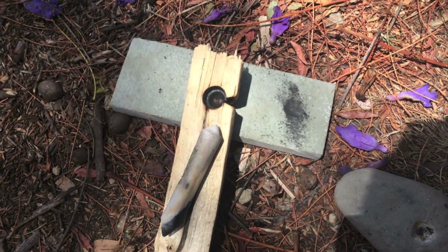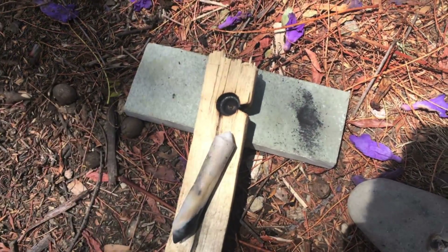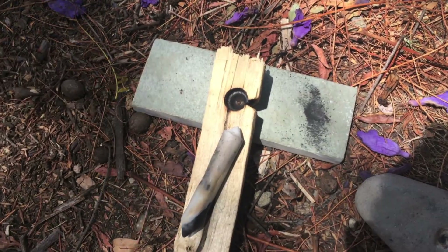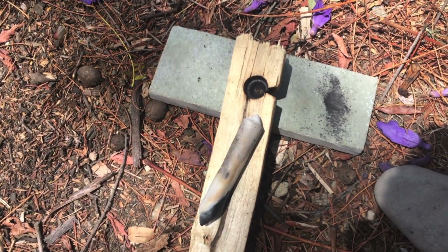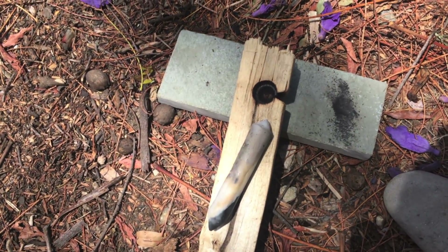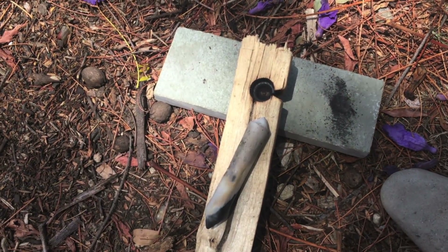There's a possibility that the interpretation of the limestone blocks is incorrect, and that they may not have been used as fireboards. It's possible these spindles may have been used on wooden fireboards, so I'm going to test one of these spindles on a piece of wood that I've successfully made fire with using a bow drill previously, and we'll see if that produces different results.